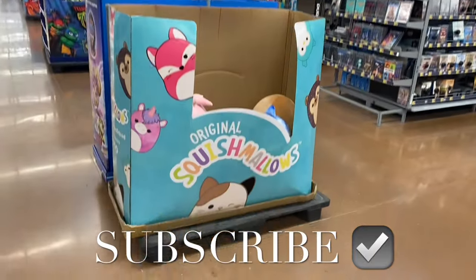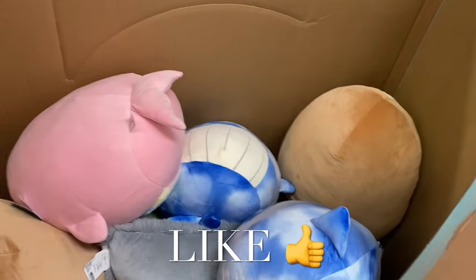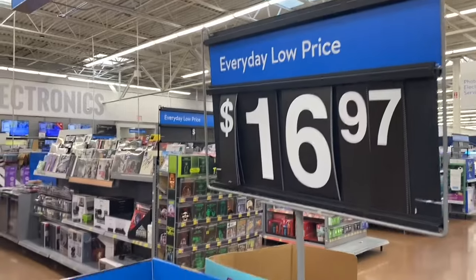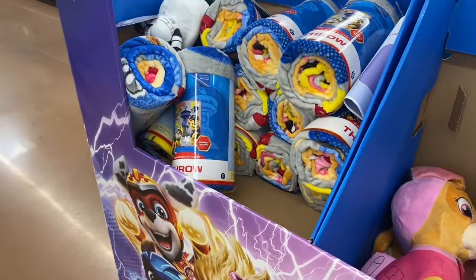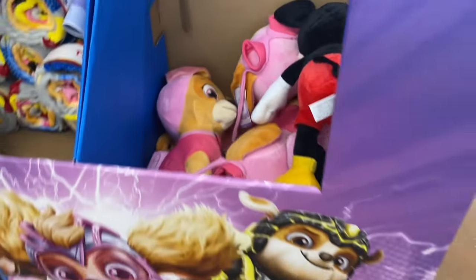Hey, welcome back to my channel. I wanted to show you guys the toys I haven't showed for a long time. They have the original Squishmallows — they're pretty big too — for $16.97. On this side for $16.97 they also have Paw Patrol throws or stuffed animals as well.